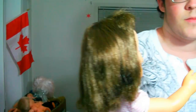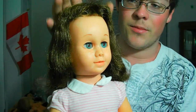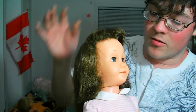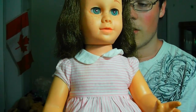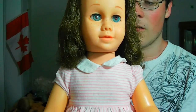So this first one — sorry if you can't see me — this first one is the Chatty Cathy in her original dress. Well, this isn't the dress she came in, but this is the dress I put her in. Her bangs don't want to be bangs, they want to kind of go to the side. But I got her to talk.